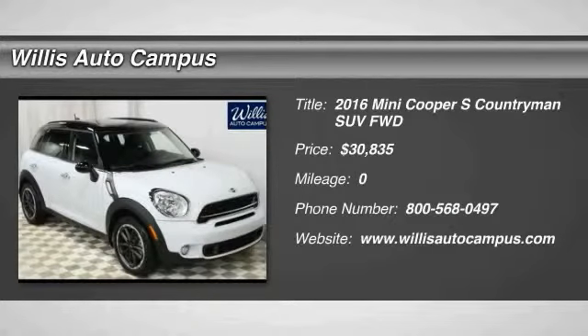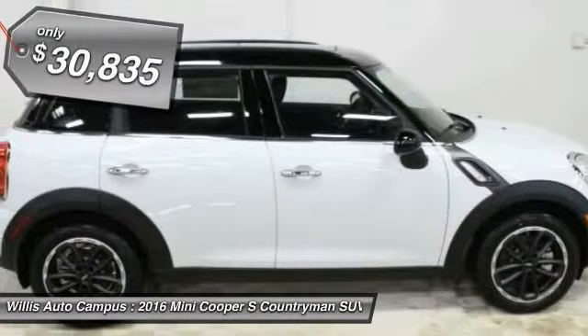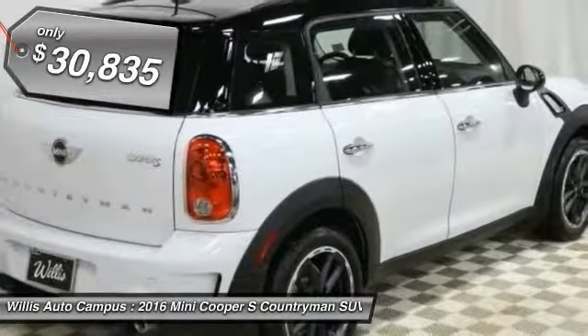2016 Countryman. The Countryman is a bright idea. Four doors, more interior space and positioning that evokes the rally heritage of the original Mini, and is priced below $35,000.